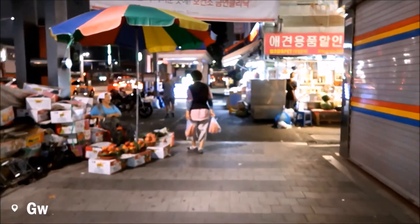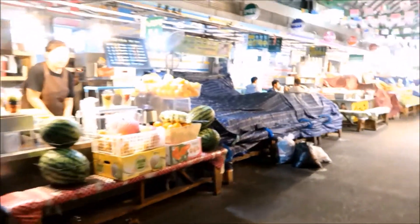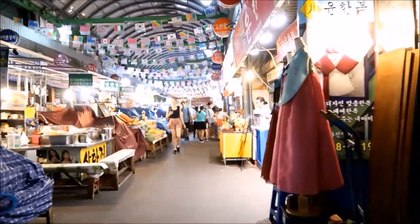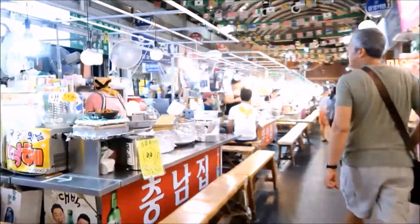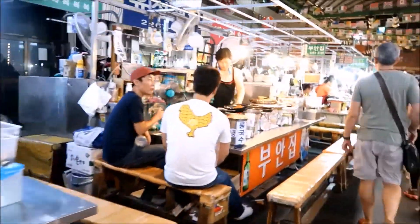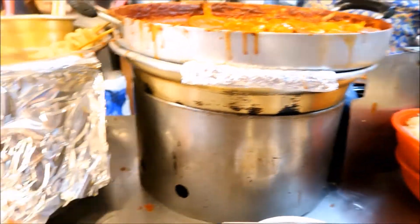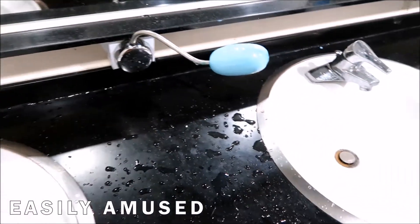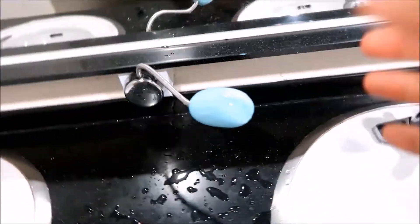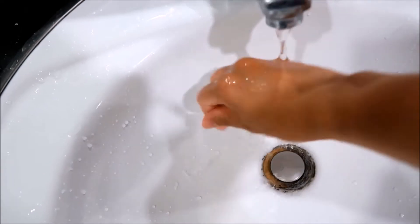We are currently walking into Gwangjang Market to get some dinner and eat some street food. Gwangjang Market is one of the oldest and largest traditional markets in South Korea. I feel sorry for these ladies who have to work here the whole day. If you are a foodie, this is one of the best places to go for authentic Korean street food. This is just too weird — it's so far on a stick, and you just grab it. But so cool.